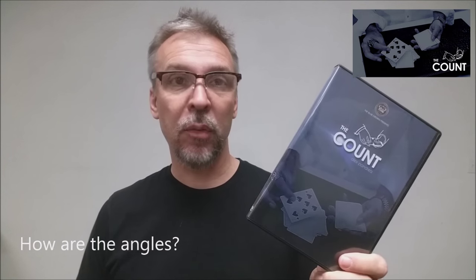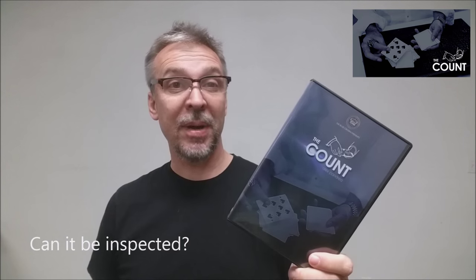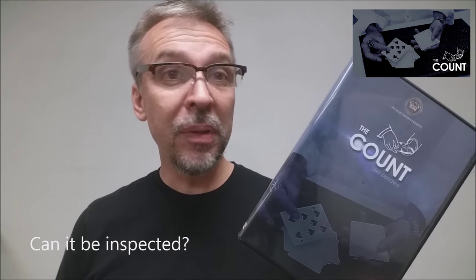How are the angles on this? It's completely angle-proof. There's nothing on this trick for the spectator to catch; it can't be inspected. The deck you've used could be borrowed, so there's nothing for the spectator to find.